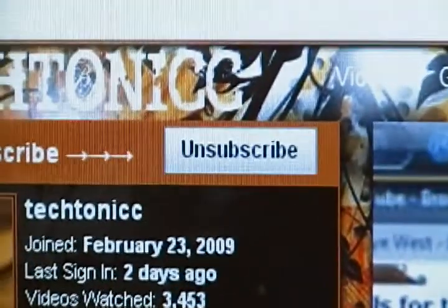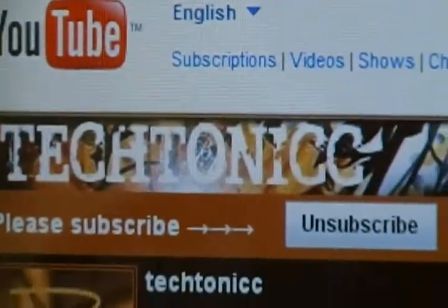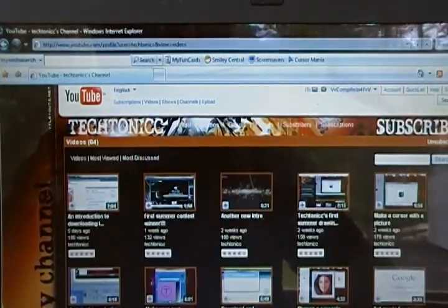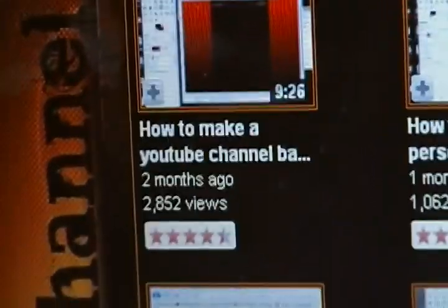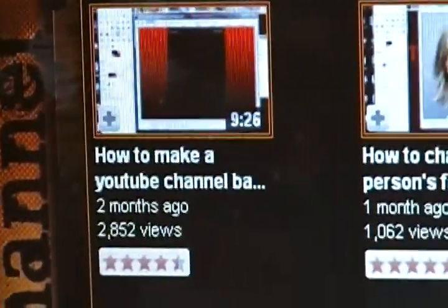Please subscribe — I've already subscribed. And in one of his videos, he tells you how to make a banner like that. Mostly all of his videos are done in GIMP. His most viewed video is how to make a channel banner. It has 2,000 views and it was added two months ago.